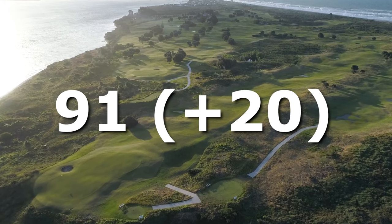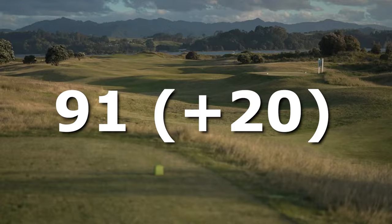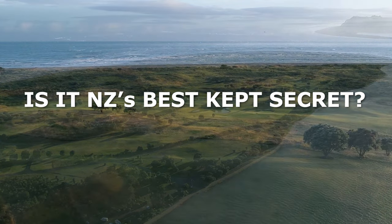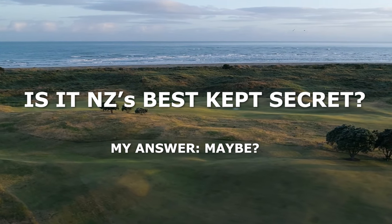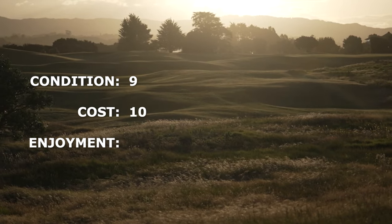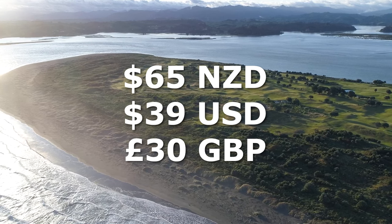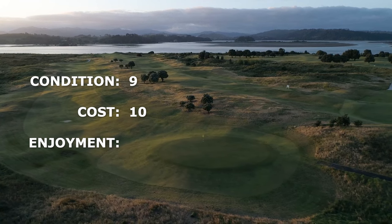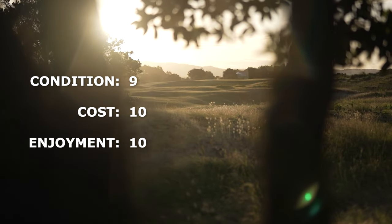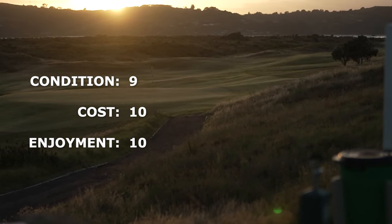I ended up finishing on 91 — pretty good score considering there were a couple of hiccups. So do we think this is New Zealand's best-kept secret? I've not played enough to confirm it, but it's definitely up there as one of my favorite courses so far. Course condition was 9 out of 10, cost 10 out of 10 — it cost 65 New Zealand dollars for 18 holes. That is absolute daylight robbery for what you get. Overall enjoyment 10 out of 10. Great day and love the course — lots of challenges and the views were just sensational. Highly recommend it to anyone that can get out there, and I will be back.